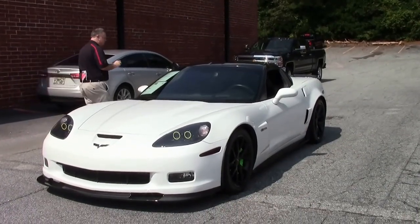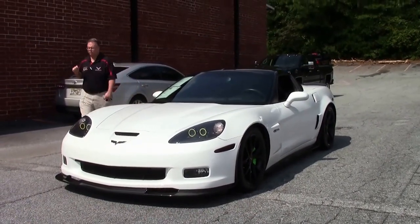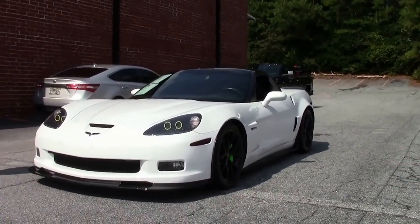2012 was a lower production year to start with. If you wanted a white Z06, you only had one of 39 opportunities. This is one of them.